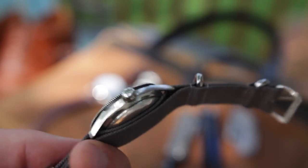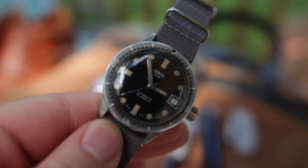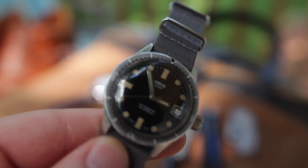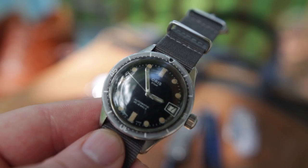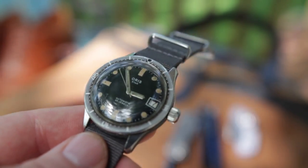Wearing it on a NATO, of course, is perfect for casual wear. The sweat and grime of the summer months is something I don't want to expose it to too much, but it is a sports watch and I do wear it when I am out and about, and so far it has been holding up marvelously.